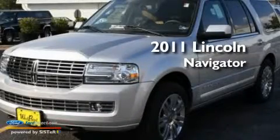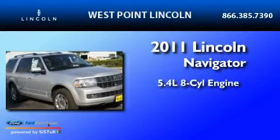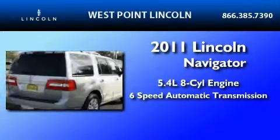This is a brand-new 2011 Lincoln Navigator. It has a 5.4-liter 8-cylinder engine and a 6-speed automatic transmission.